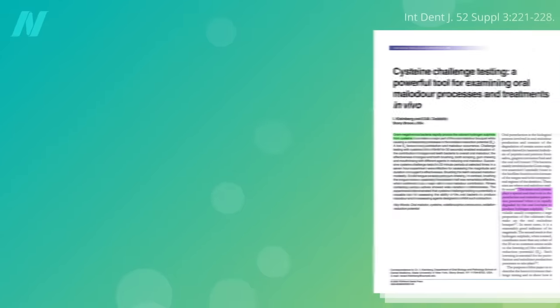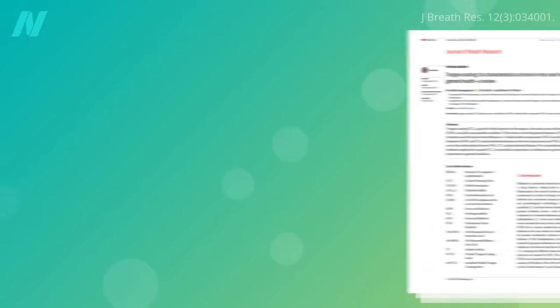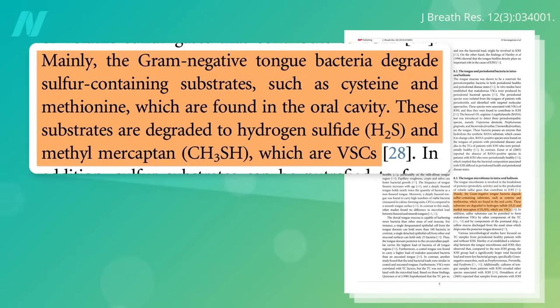The cause of bad breath is oral putrefaction — the degradation of certain amino acids, mostly derived from bacterial breakdown of proteins in your mouth. Specifically, bacteria degrade the sulfur-containing amino acids, such as cysteine and methionine, into stinky compounds like the rotten egg gas hydrogen sulfide — so-called volatile sulfur compounds.